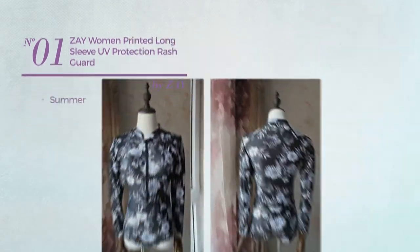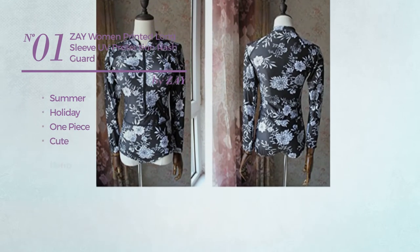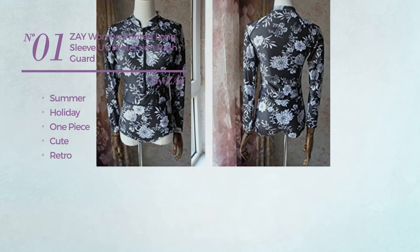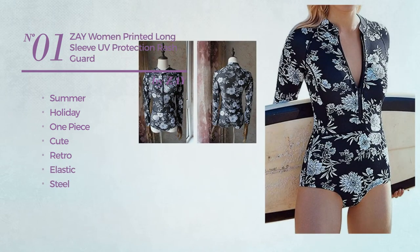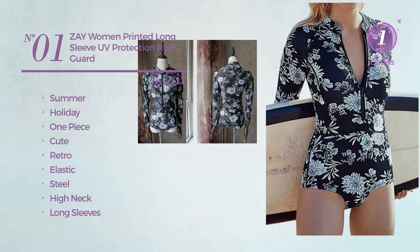Number 1: A Summer Holiday One Piece Garment. Featuring a cute retro-inspired look, crafted from elastic steel. This garment includes a high neck and long sleeves. Available in 18 colors.